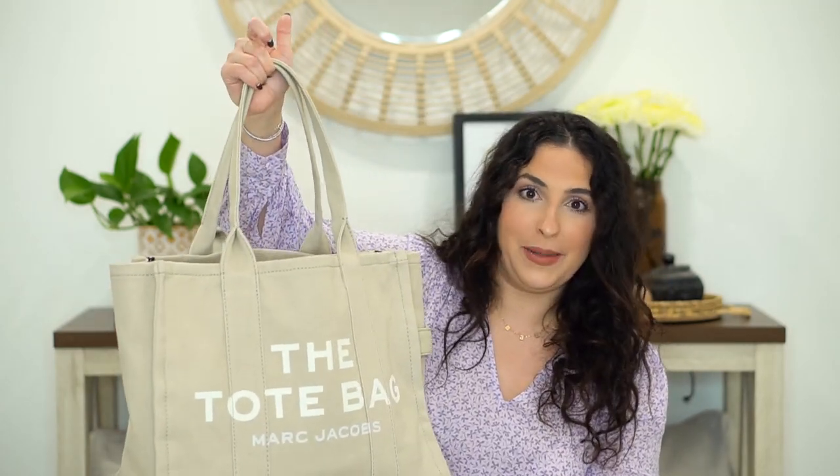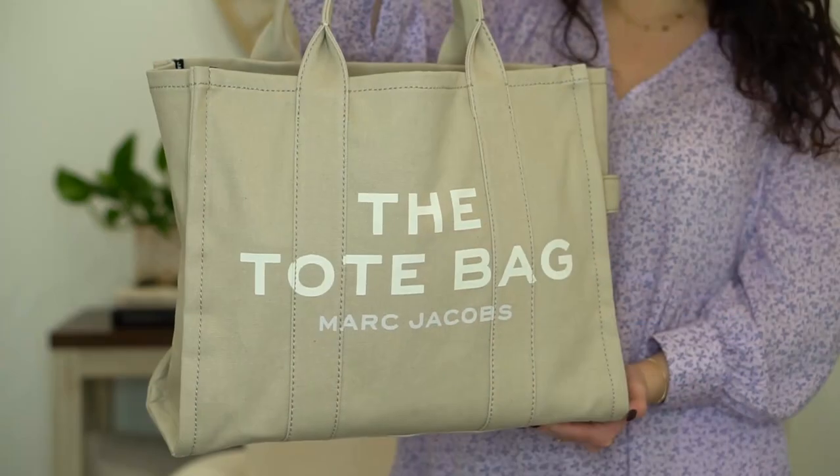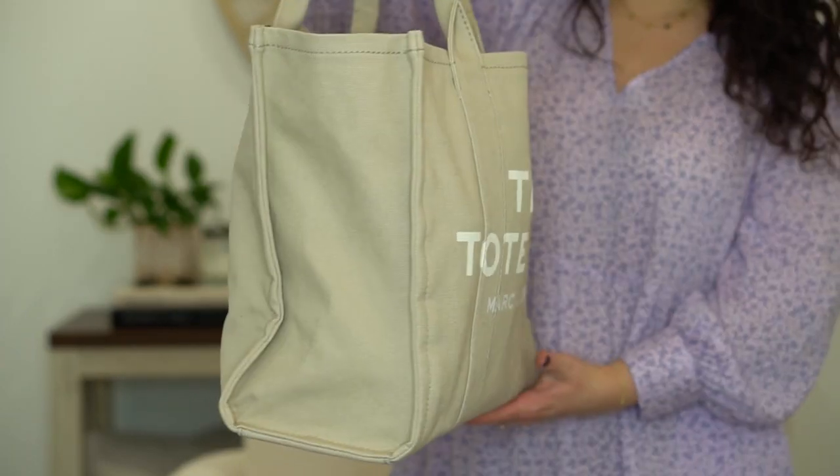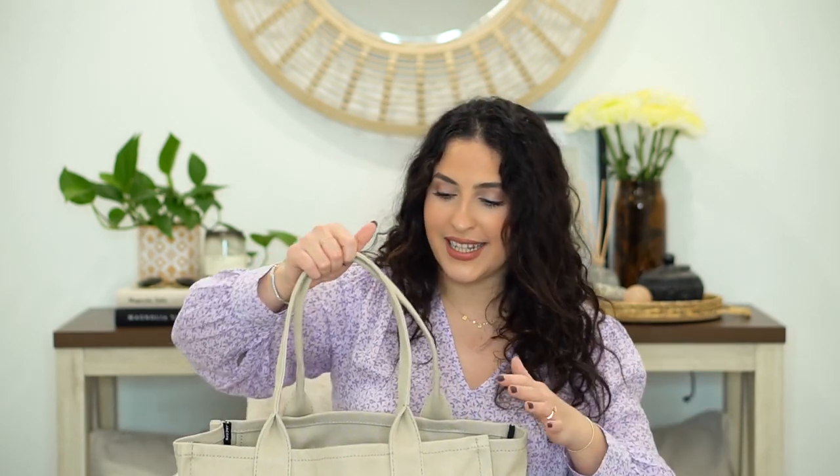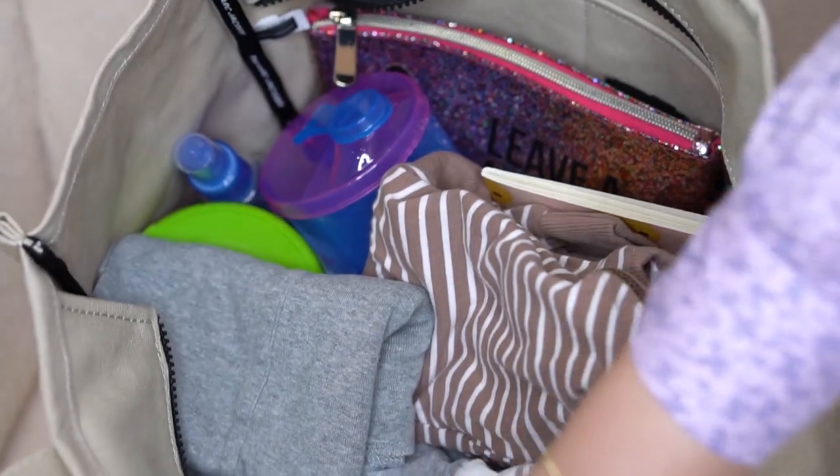First and foremost, the bag I chose for my diaper bag is the tote bag from Marc Jacobs. It was really hard to find a diaper bag I personally liked — didn't want to spend too much — and I felt it was actually a durable, good investment in terms of carrying a bunch of stuff. I went for this beige/khaki color because it's the most neutral. It's very durable with a canvas feel, but the interior has no organization.